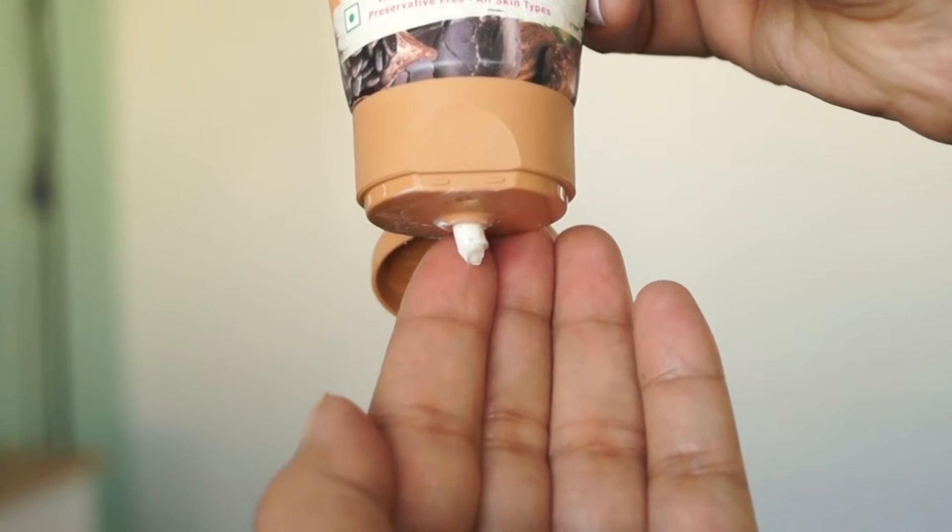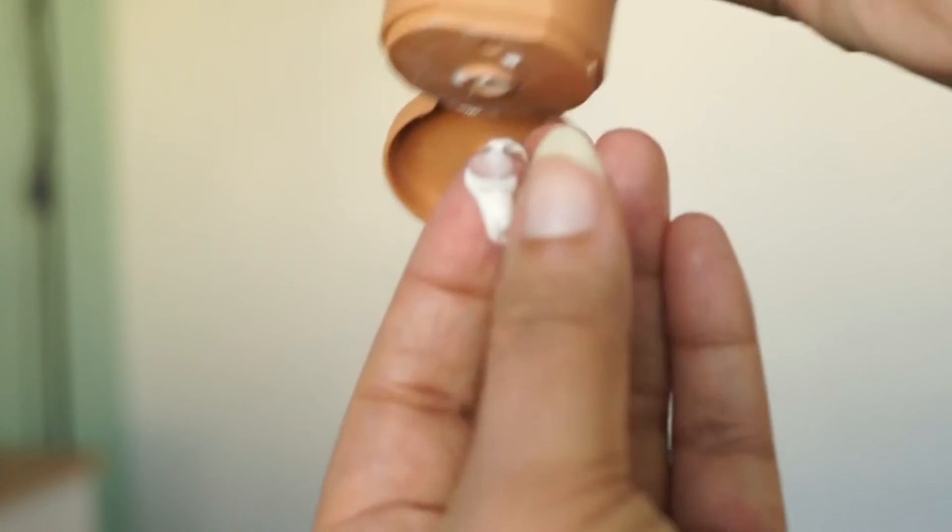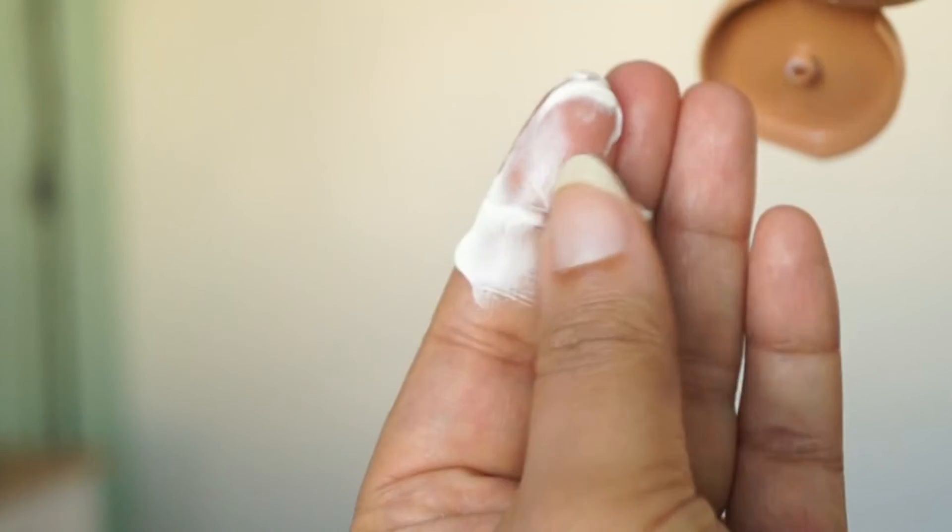This is a chocolate face mask, so you will know that it will nourish and moisturise and also give a glowing effect. I have tried it. The texture is very thick and creamy, so it is highly moisturising.